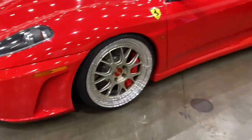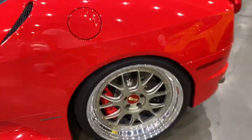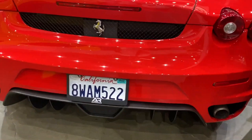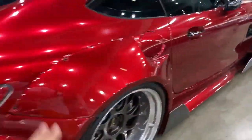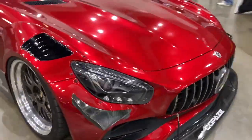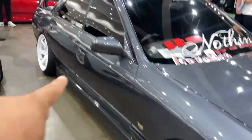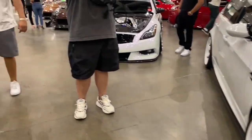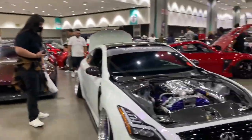There's a really nice Ferrari on some BBS wheels. And look at this beautiful AMG — this thing looks amazing. There's also a four-door BMW. Man, all the cars in here are super nice.